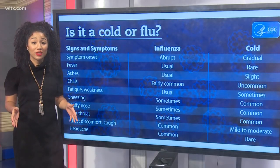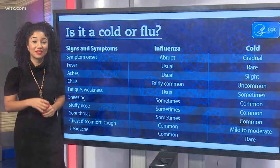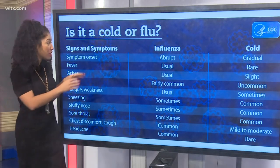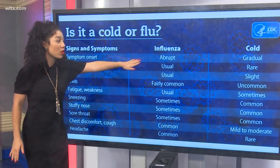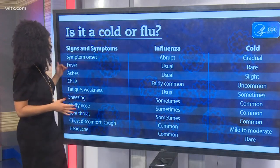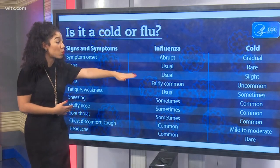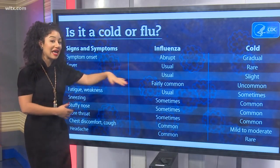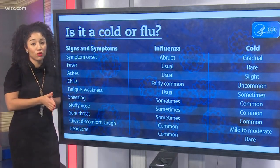While researching, I found a chart put together by the Centers for Disease Control. It has a list of signs and symptoms and breaks down how they occur with each sickness. Symptom onset: the flu is abrupt, while the cold is gradual. A fever usually happens with the flu, but it's rare with a cold. Aches usually happen with the flu, but are only slight with a cold. This is a great tool to help determine if you have the flu or the cold.